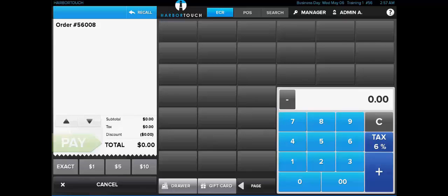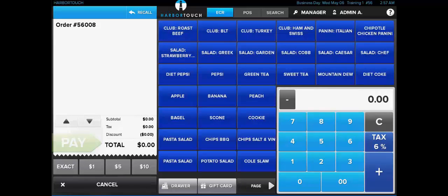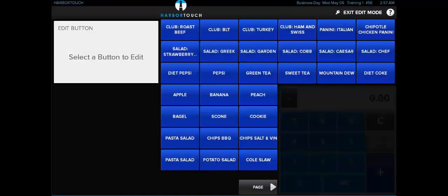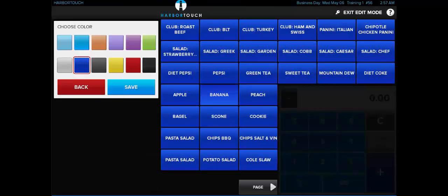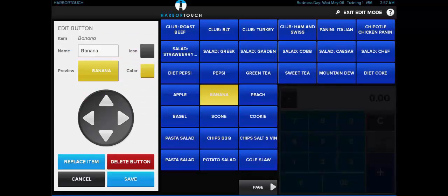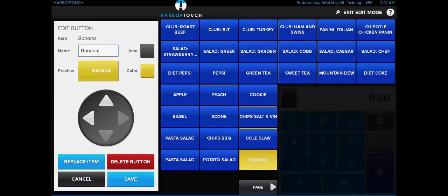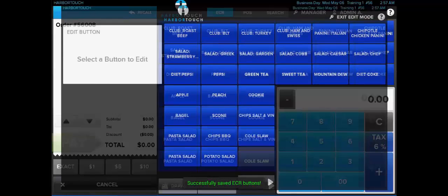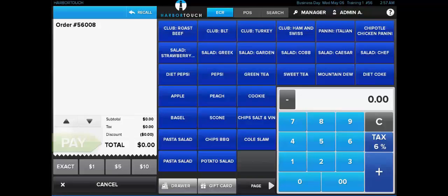We also have full control over the display and layout of the buttons in this mode. If we go to Manager and then select screen edit mode, we'll see that we can select a button, change the name, the color, move where it's located on the screen, or remove it entirely. While ECR mode can handle a lot of merchant environments, eventually some accounts are going to outgrow this mode. They're going to need more buttons for more detailed tracking and reporting, and it's no longer going to be useful to have that open calculator on the screen.